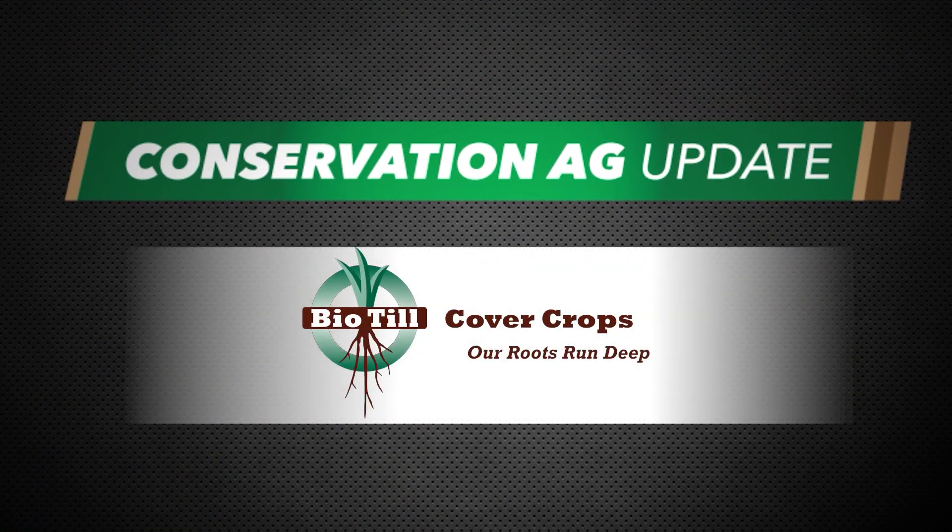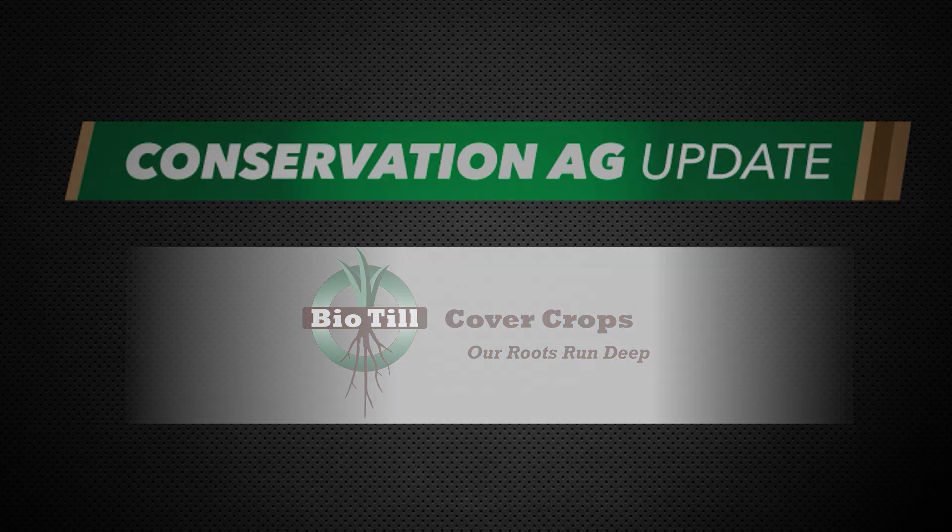Conservation Ag Update is brought to you by Biotill Cover Crops. Welcome to the show. Great to have you with us. As always, I'm Noah Newman.